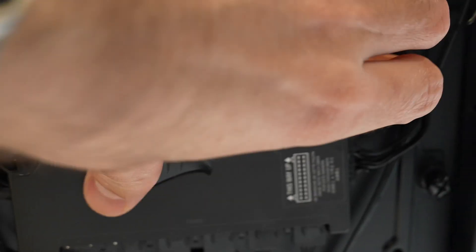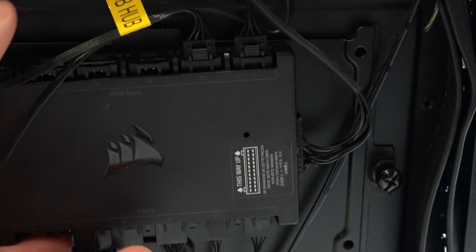This Corsair controller is very stuck on here for some reason, but I think this has a problem.